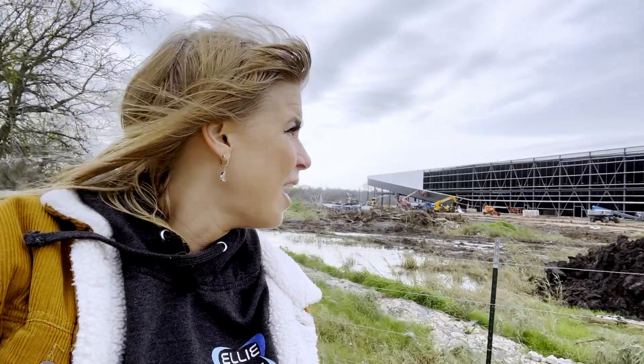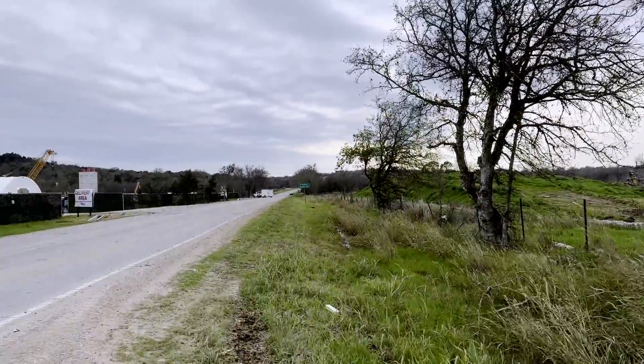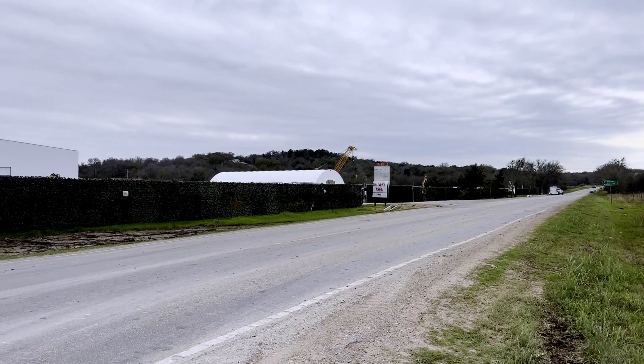Until then, we will just do our reports here from the side of the road. This is not my first time standing on the side of the road in terrible weather for a report, but at least this one isn't live. I hope you guys enjoy seeing the progress here. I figured since I'm in Austin I might as well swoop over here — SpaceX facility and then the Boring Company!